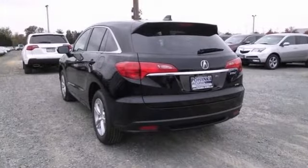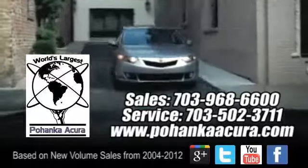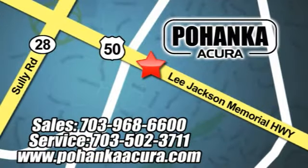Come in today and experience true luxury for yourself. Pohanka Acura is a great place to buy a car. We're conveniently located at 13911 Lee Jackson Memorial Highway, Route 50 in Chantilly.